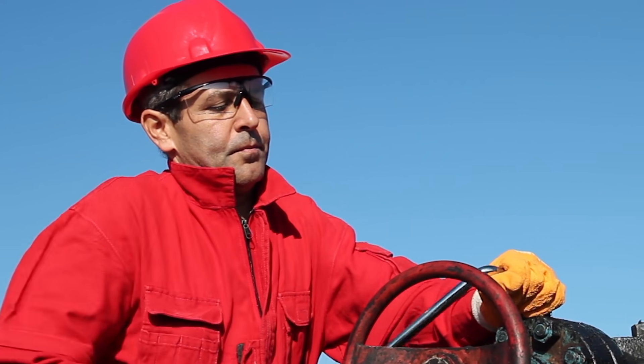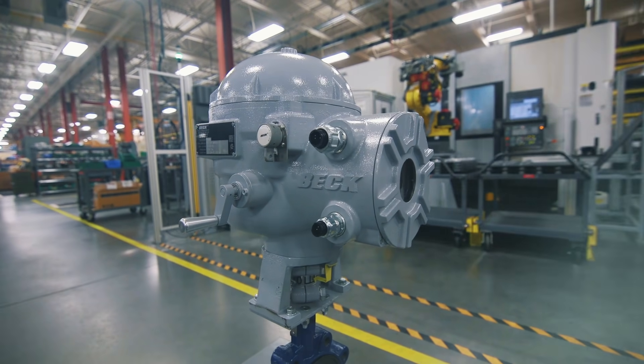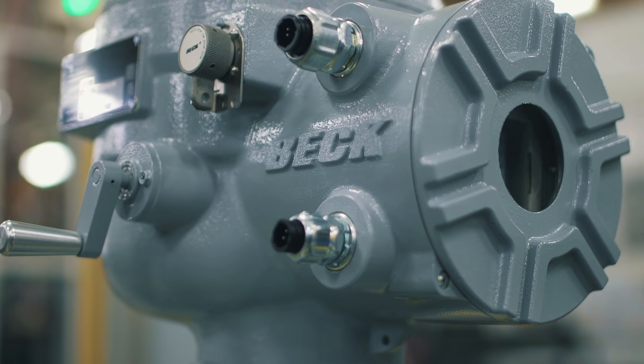So if you can't afford costly maintenance or downtime, and you need the best, check out Beck's new Group 57 quarter turn valve actuator. It does it all.